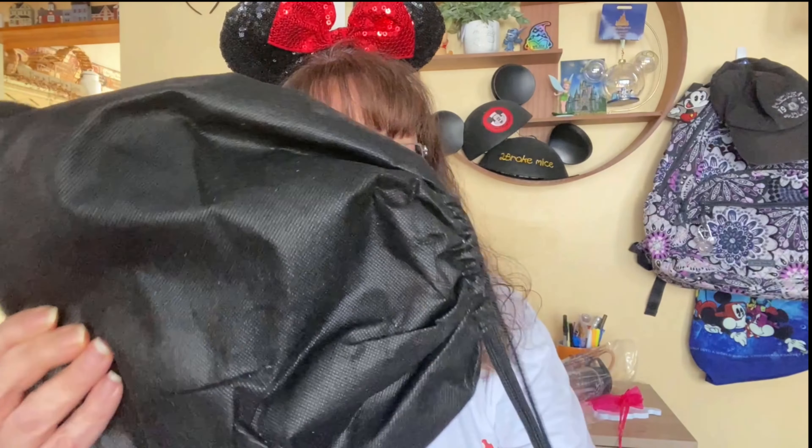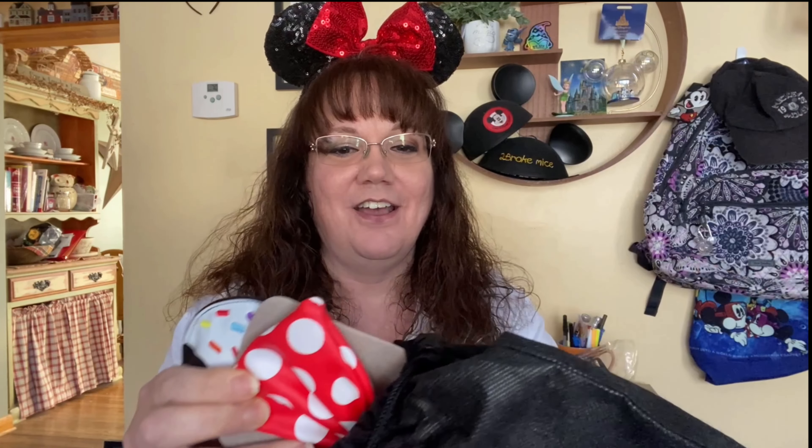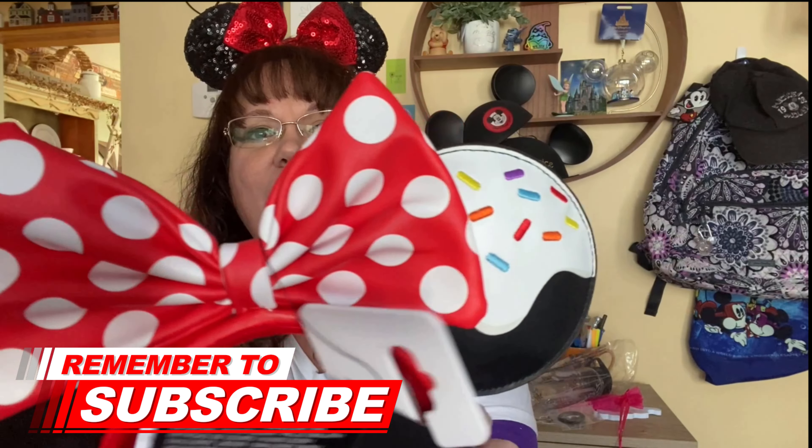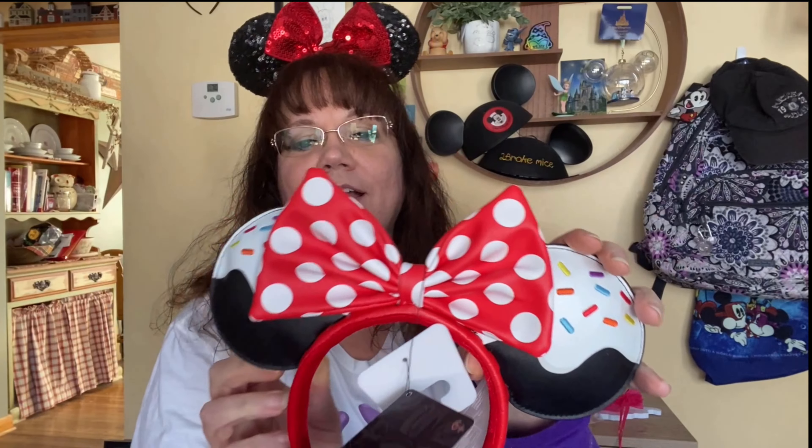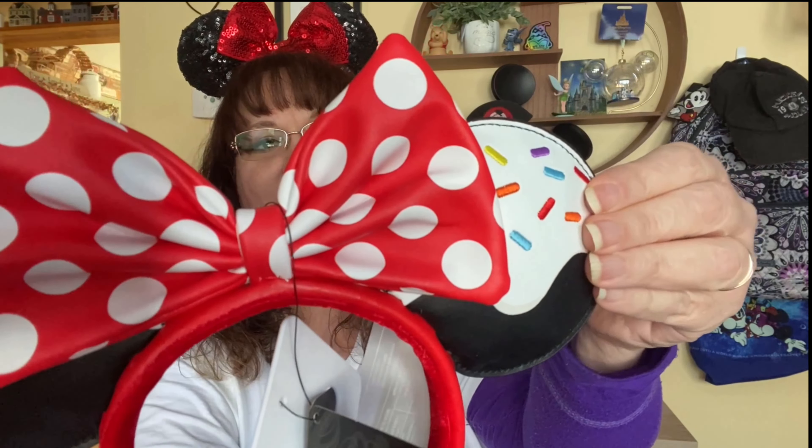A pair of ears — I got a pair of Loungefly ears! I think I might have put an ear on my wish list. Yes, I did put these on my wish list. They look like ice cream ears — they have little sprinkles and a polka dot bow. These are so pretty. I love Loungefly ears!